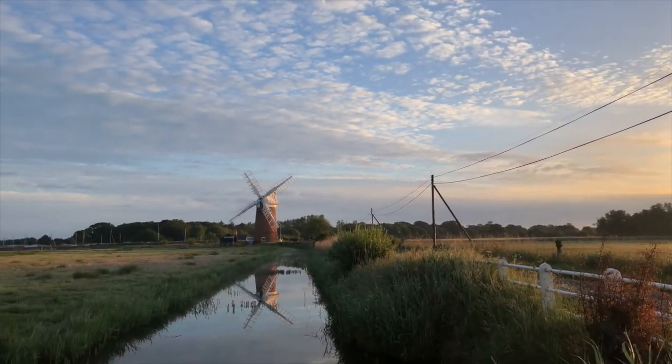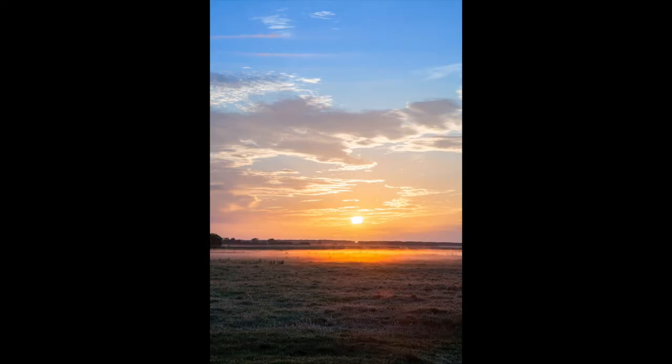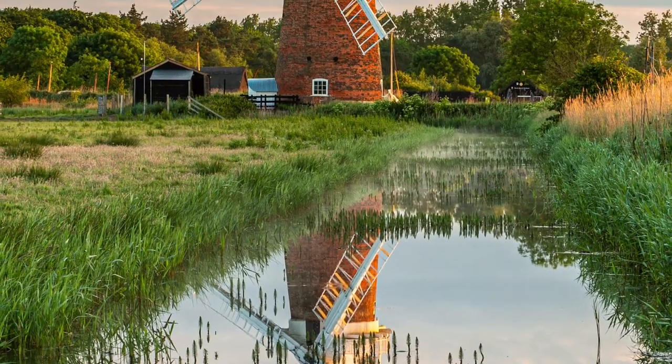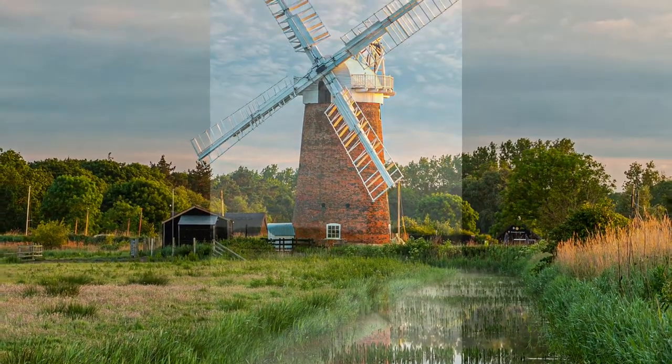The following morning I returned to Horsey Wind Pump. It wasn't quite the perfect sunrise I'd hoped for due to a little cloud on the horizon, but I was greeted with incredible stillness, birdsong, lovely golden light, and some thin mist hovering just above the ground.